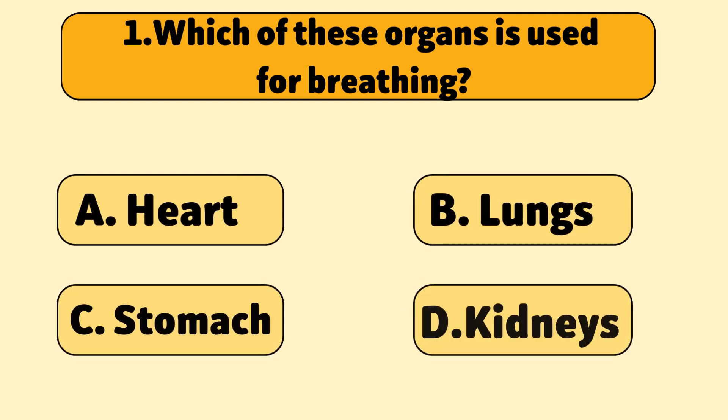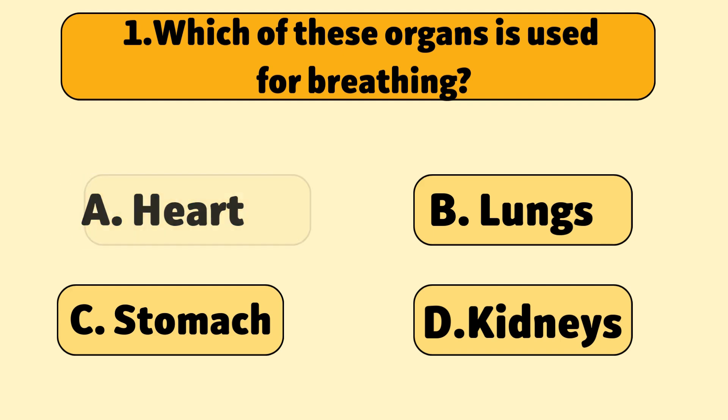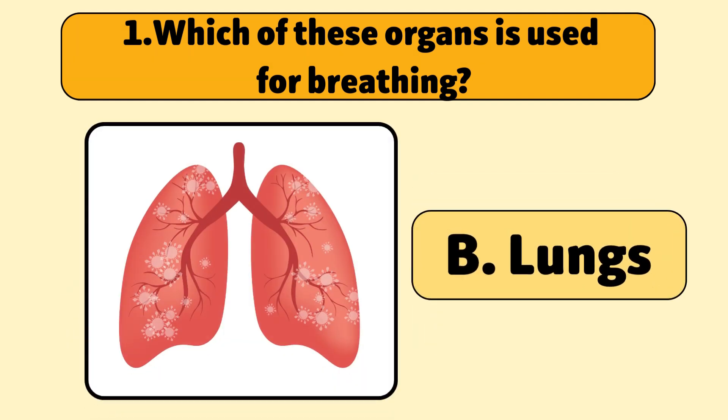Which of these organs is used for breathing? The lungs are responsible for taking in oxygen and removing carbon dioxide from the body.